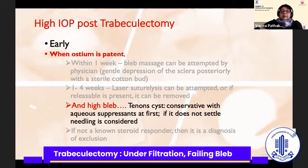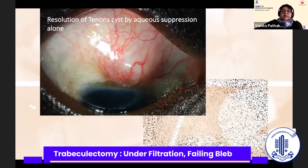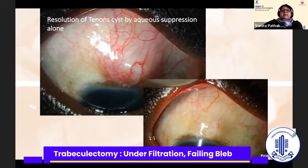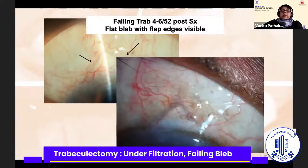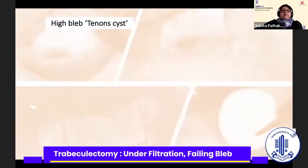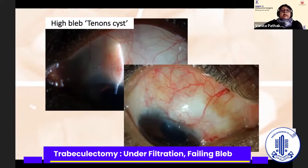When you have a high bleb — in other words, a Tenon cyst — initially you should try aqueous suppressants, and only if this does not settle should you consider needling. Here is a bleb that actually settled down on aqueous suppression alone; I give it at least 4 to 6 weeks before any intervention. Where I do consider intervention are flat blebs where the flap edges are visible — I do rectangular flaps, not triangular. Needling works very well for high encysted blebs, or the Tenon cyst.